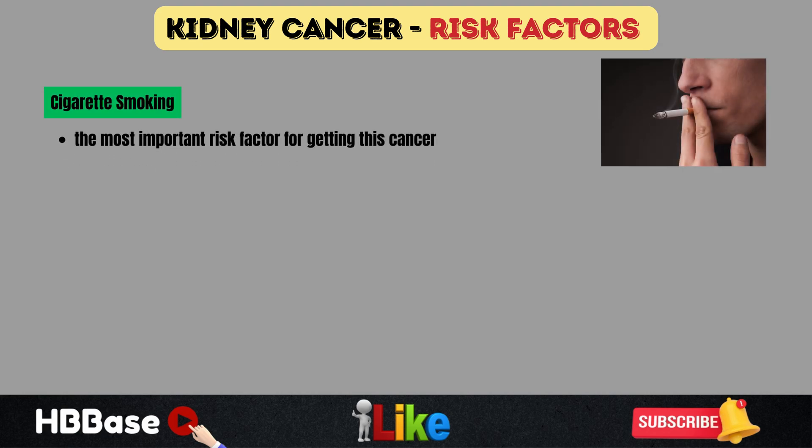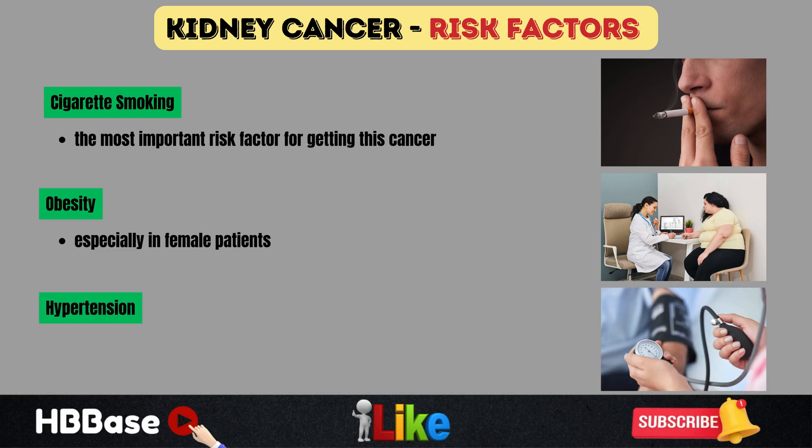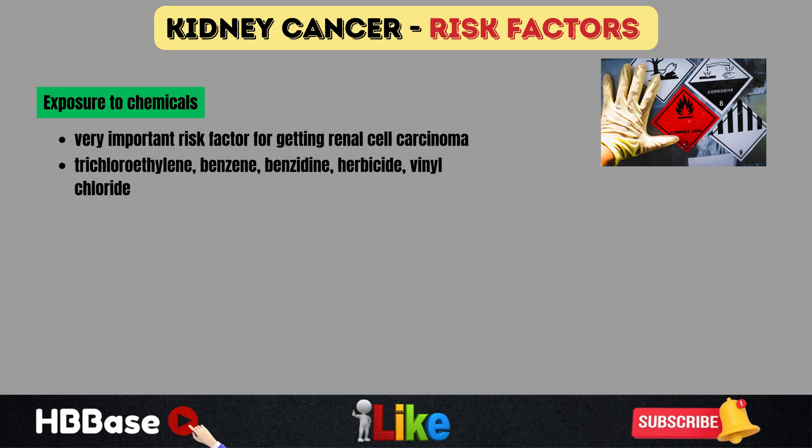There are multiple risk factors for getting this type of cancer. Cigarette smoking is the most important risk factor. Obesity is also a risk factor, especially in female patients. Hypertension, or high blood pressure, is also associated with an increased risk. Exposure to chemicals is a very important risk factor, including trichloroethylene, which is found in paint thinners and degreasing solutions.